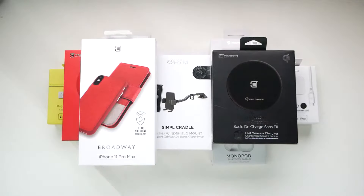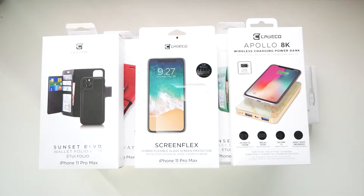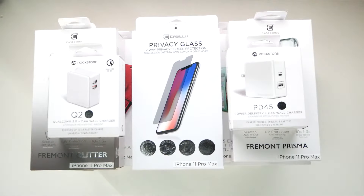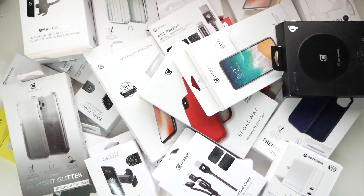Eco is in the name. We at Caseco have an environmental promise. We are particular about the materials we use, using only the ones that comply with our eco-conscious expectations, as well as our need for long-lasting products. We even use soy ink for printing.